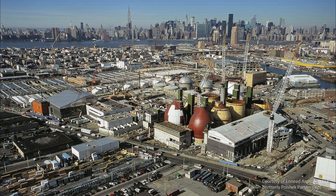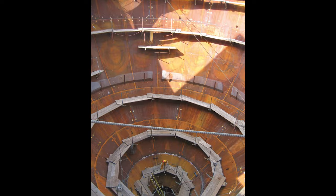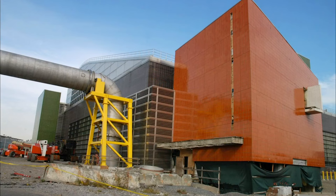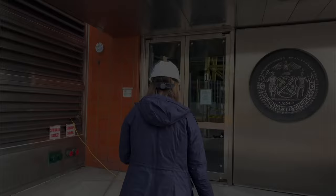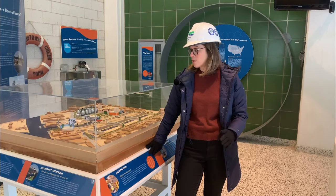To accomplish this incredible task, DEP hired a team of engineers including Greeley and Hansen, Malcolm Pirney, and Hazen and Sawyer. And with the encouragement from the city's Public Design Commission to bring a design architect on board, DEP hired Polshek Partnership to guide the site planning and the architectural character of the new facility. It's a little noisy out here on Greenpoint Avenue so let's head on inside the Visitor Center.